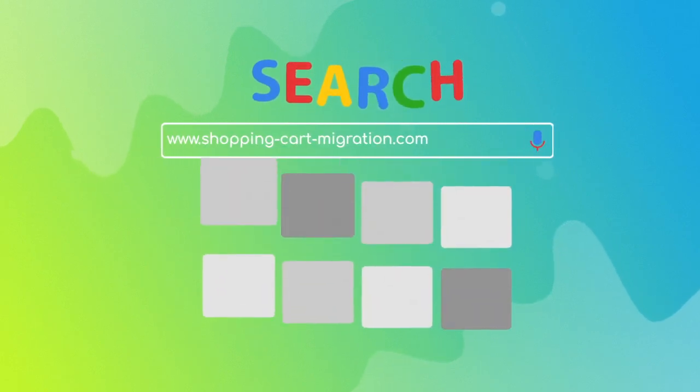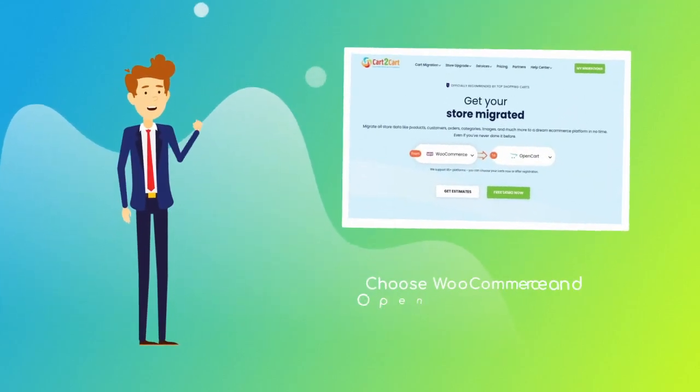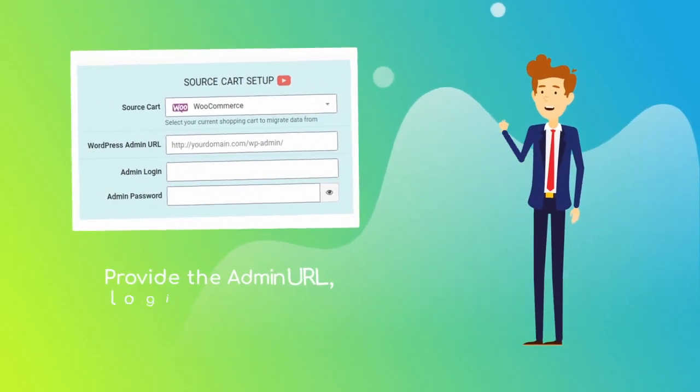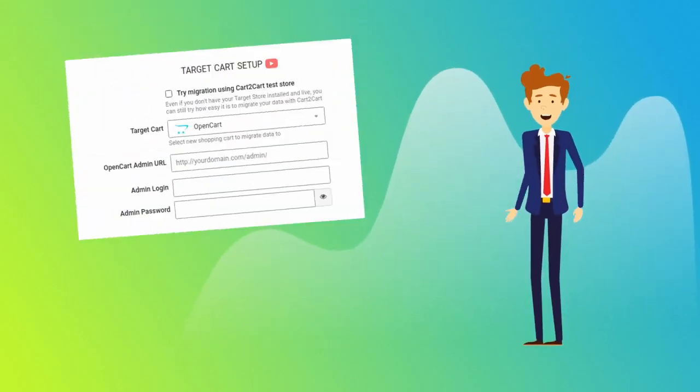To start your migration setup, go to shoppingcartmigration.com, choose WooCommerce and OpenCart platforms from the drop-down menu, and click 'Start Free Demo.' When done, provide the admin URL, login, and password of your current WooCommerce store.